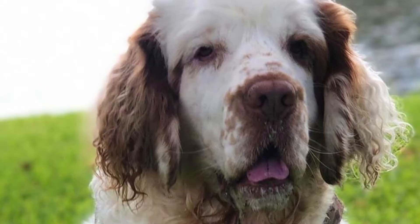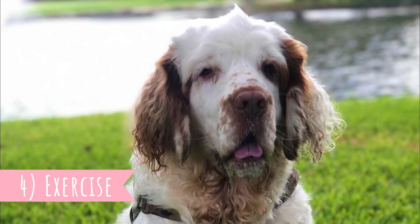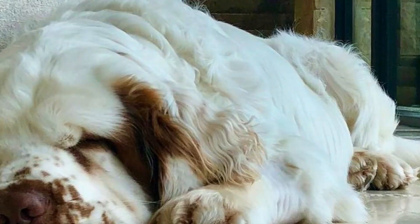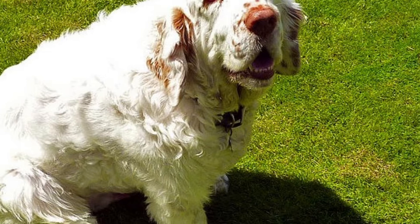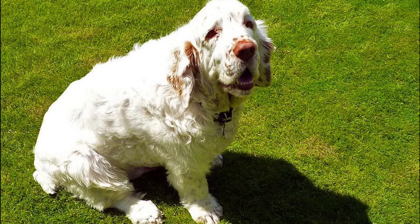Number 4: Exercise. If you look at the Clumber Spaniel, it doesn't look like a very active dog — they look quite stocky and slow, and their droopy faces make them look tired all the time. But believe it or not, this is a very playful breed. They are not hyperactive, but definitely not lazy couch potatoes either. They enjoy a good playtime, longer walks, hikes or swims, and it's not unusual to see them competing in sports like field or tracking trials.